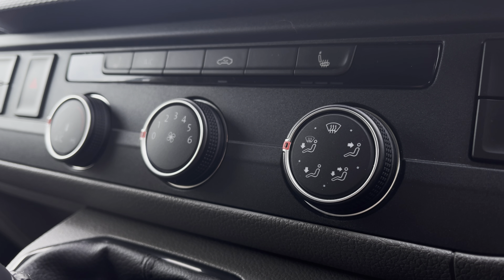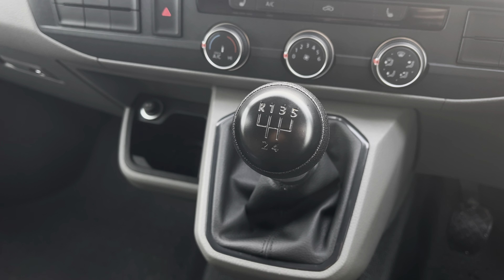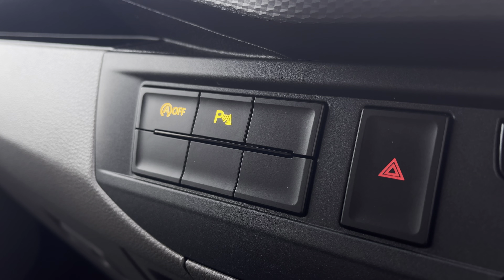Below the infotainment system you have your climate controls operated by the three rotary dials in the centre, and in front there you have your 5-speed leather wrapped gear stick. This button here will activate your front heated windscreen, and on the other side you have activation buttons for your start-stop technology and your front and rear parking sensors.